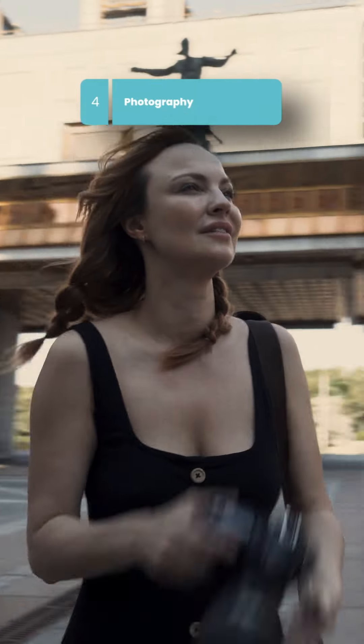Photography is huge. If you're looking to purchase, you can tell that professional photos make a property look better. Professional photos are a really important thing. Based on the property, you can also do 3D tours and videos.